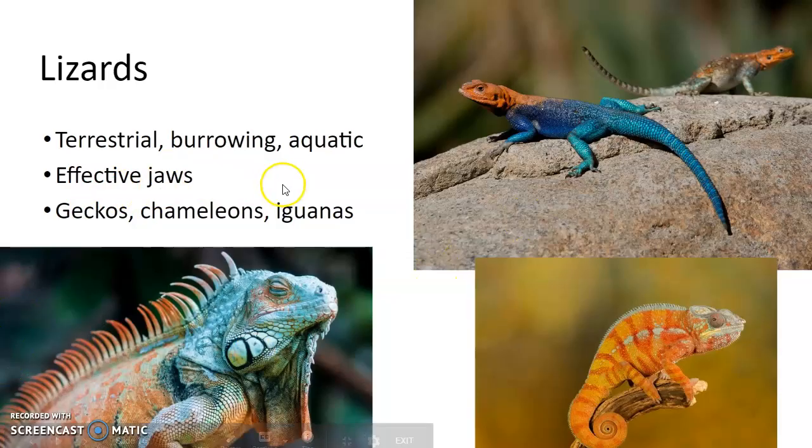Lizards are terrestrial — they burrow and can be aquatic; there's one species that's aquatic. They have effective jaws. Geckos, chameleons, and iguanas are examples. The Galápagos iguana will actually dive down into the water and get vegetation — they're one of the few lizards that'll do that. Here's a chameleon, a gecko, and an iguana.